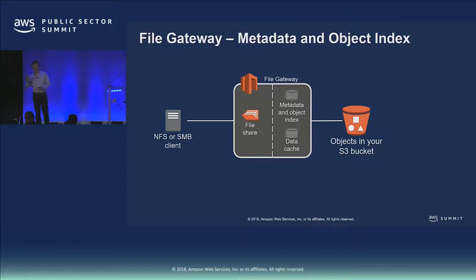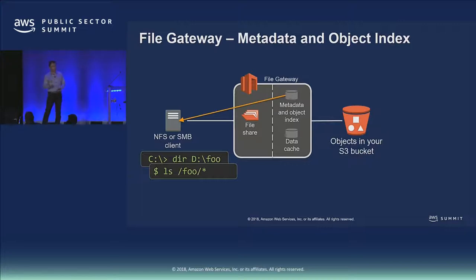The other interesting thing inside the gateway is the metadata and object index. This helps perform efficient file system operations — for example, listing a directory without having to go to S3 and suffer that latency. We keep a hot cache of metadata that the gateway also recycles, which allows you to have an endless bucket with billions of objects. The gateway knows about a subset of those based on what's been accessed recently. If the metadata isn't in the cache, we fetch it from S3 using a list objects request. All of that happens under the covers — it's synchronous as far as your application is concerned.